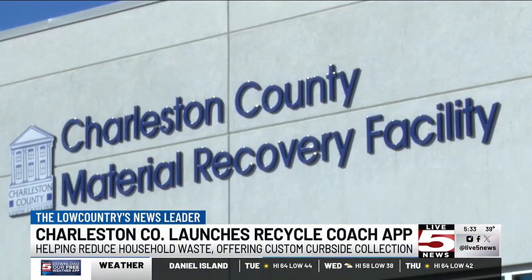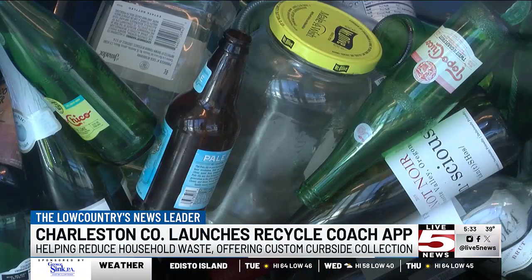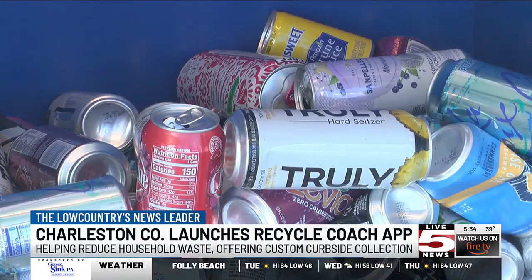Residents can access Recycle Coach from their phones or computers. The app will allow residents to take organized and custom recycling curbside collections and event calendars. Users will receive reminders and real-time updates on service disruptions.